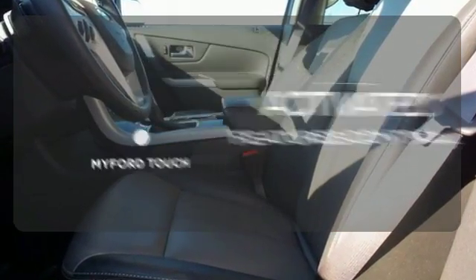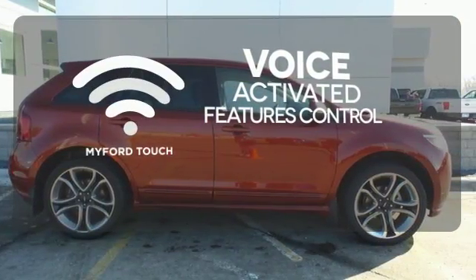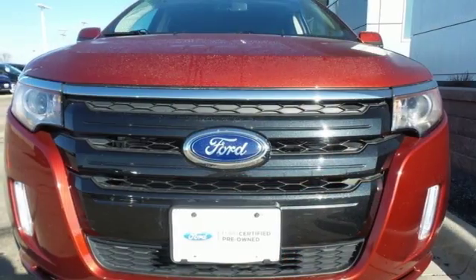Streamline your smartphone and digital media devices with the attractive and seamlessly integrated MyFordTouch. Taking you to the edge of what a crossover should be — make a statement in this one today.